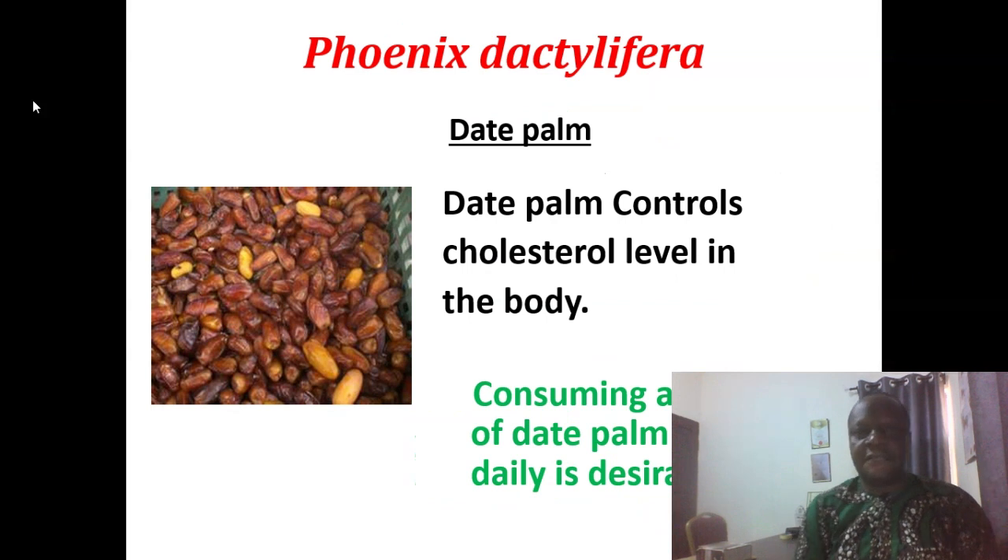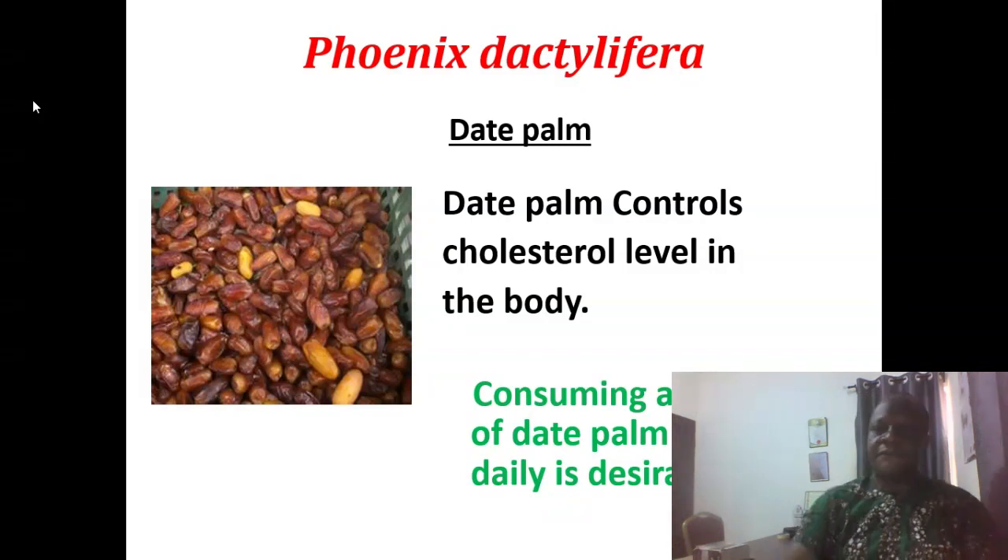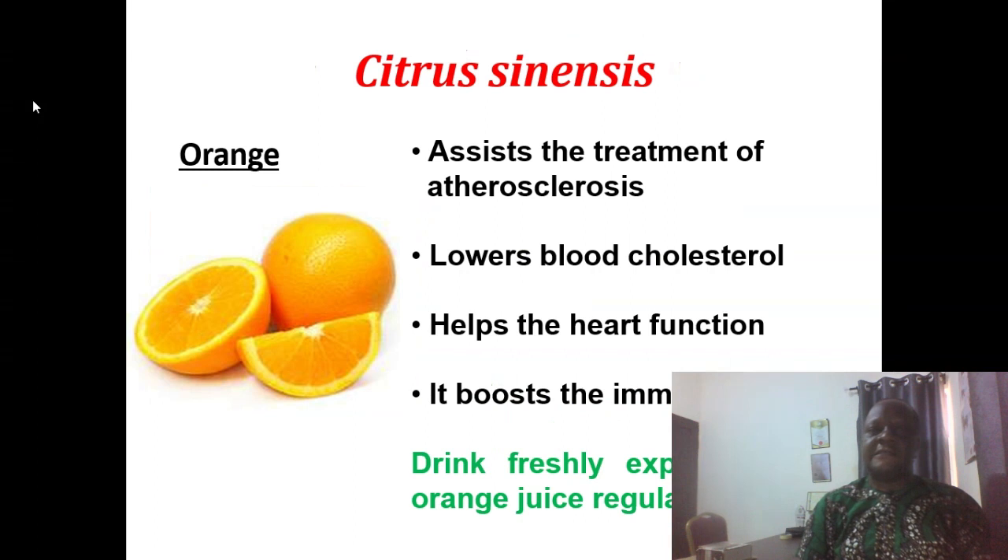Phoenix dactylifera is date palm. Date palm controls cholesterol level in the body. If you are not diabetic, you need to take a lot of date palm daily — a handful will help. Citrus sinensis (orange) assists the treatment of atherosclerosis, lowers blood cholesterol, helps the heart function very well, and also boosts the immune system. We recommend that you drink freshly expressed ripe orange juice regularly.